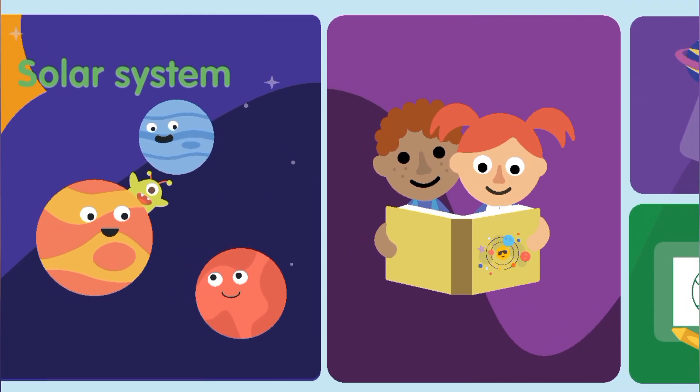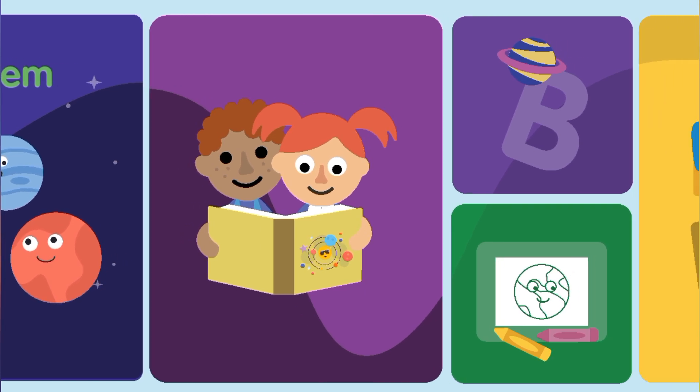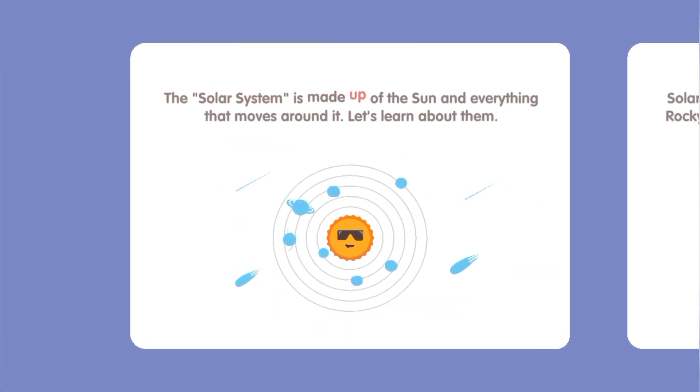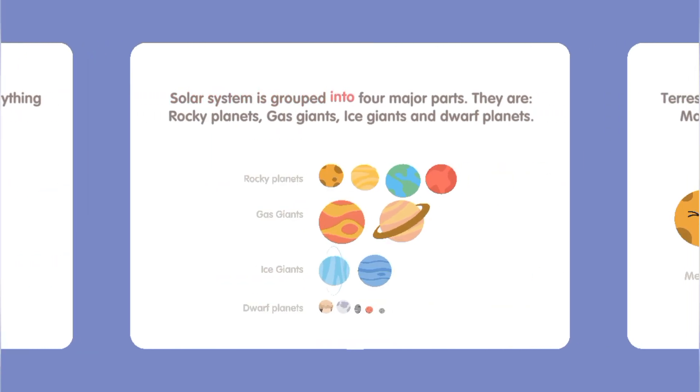The solar system is made up of the Sun and everything that moves around it. The solar system is grouped into four major parts: rocky planets, gas giants, ice giants, and dwarf planets.